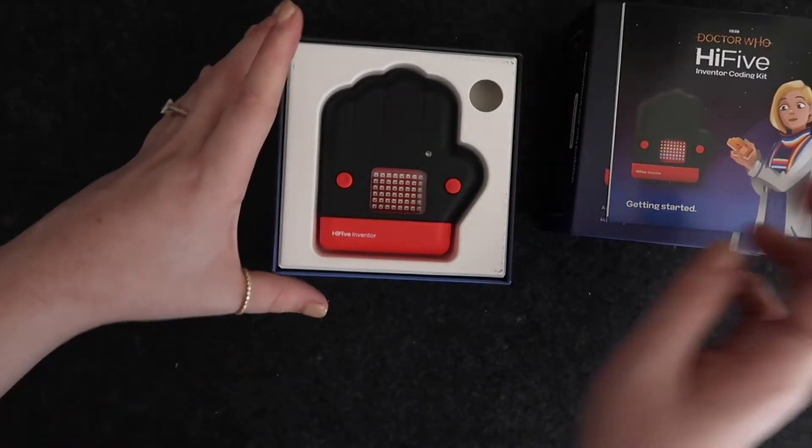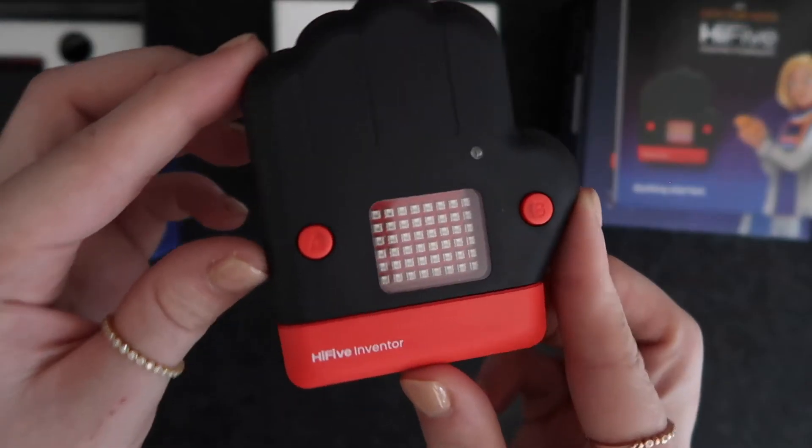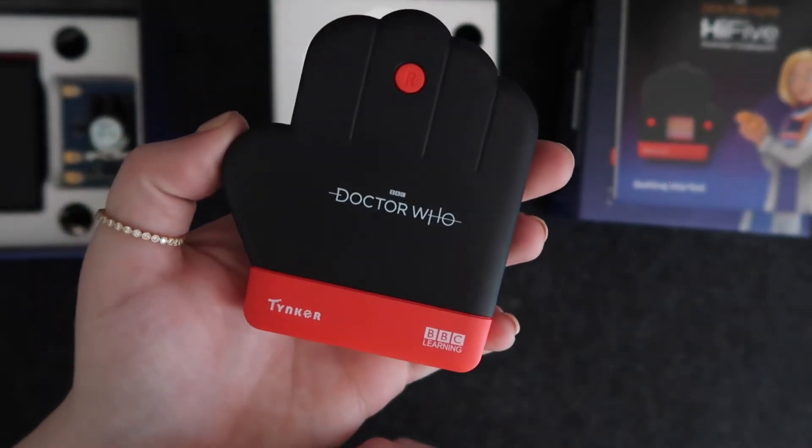The only way to access the lessons is by making a one-time purchase of $74.95. With the rapid increase in internet of things devices and smart consumer products, opportunities for bright young minds with coding skills are being created every single day. The High Five Inventor is an IoT enabled hand-shaped mini computer designed to teach kids how to control robots or work with IoT systems to discover a world of opportunities.